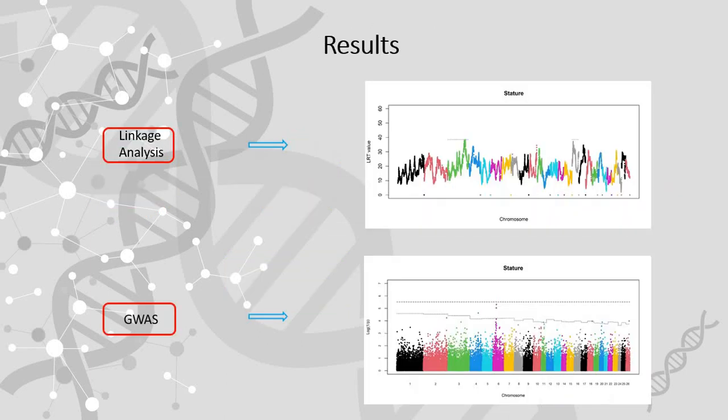Here in these Manhattan plots are presented results obtained using the two methods: linkage analysis and GWAS.